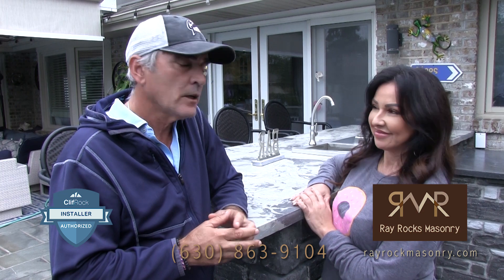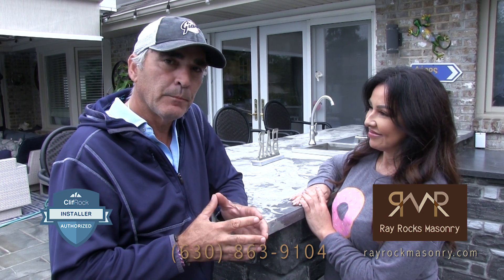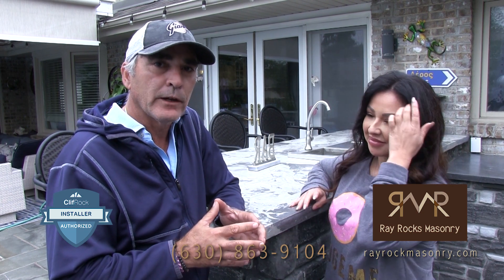We decided to go with Rayrock and he did an amazing job as you can see. We're incredibly happy with the product and we hope to enjoy it for a lifetime. Very impressive — Ray and his work. We looked at other companies but we decided to go with Ray because of his passion that he had for his work. That was my determining factor, besides his pricing also.